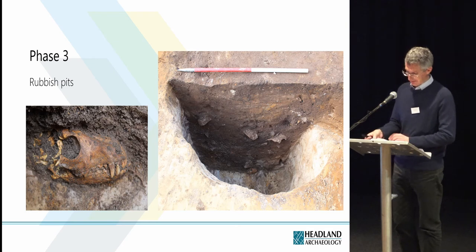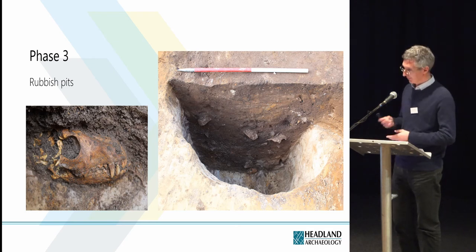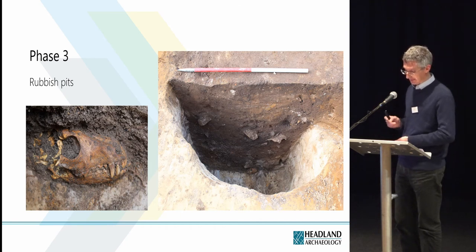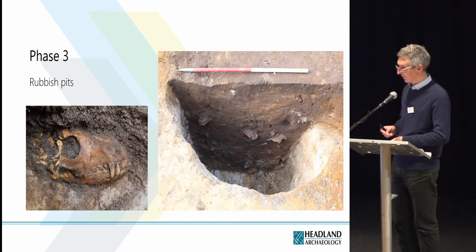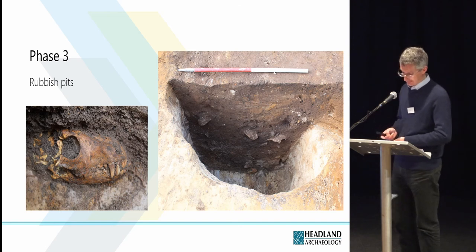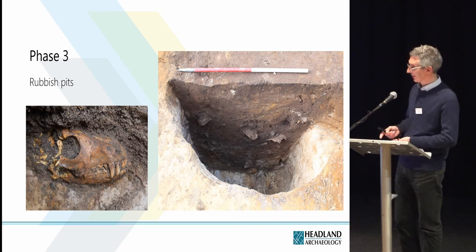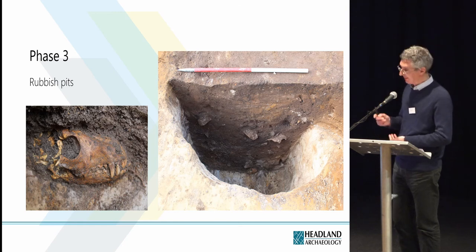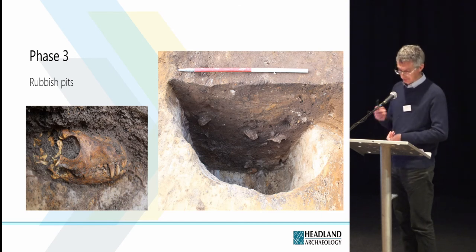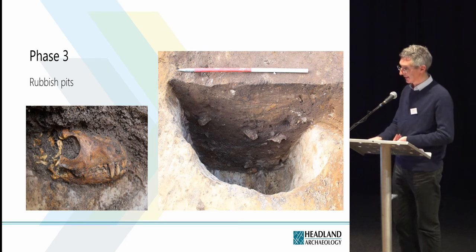The three other pits in phase three were all similar in size. All three had been used for rubbish deposition; they had steeply sloping sides and were over a metre deep. One pit contained an almost complete dog skeleton and a separate canine skull right at the base. These we think represent the disposal of individual domestic animals, as opposed to the disposal of animals relating to tanning activities.